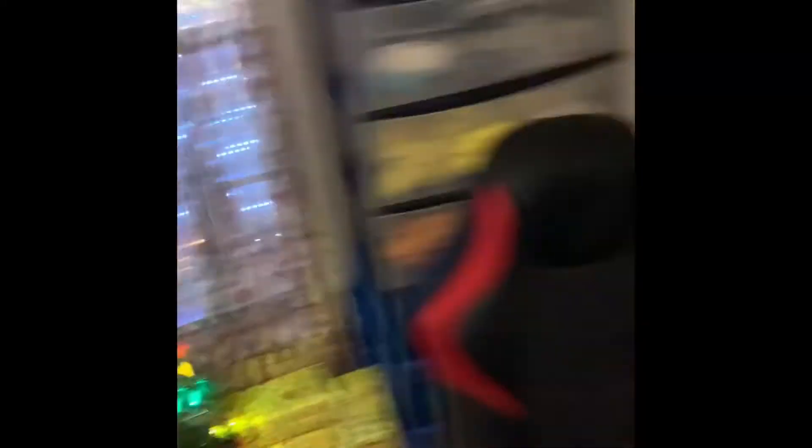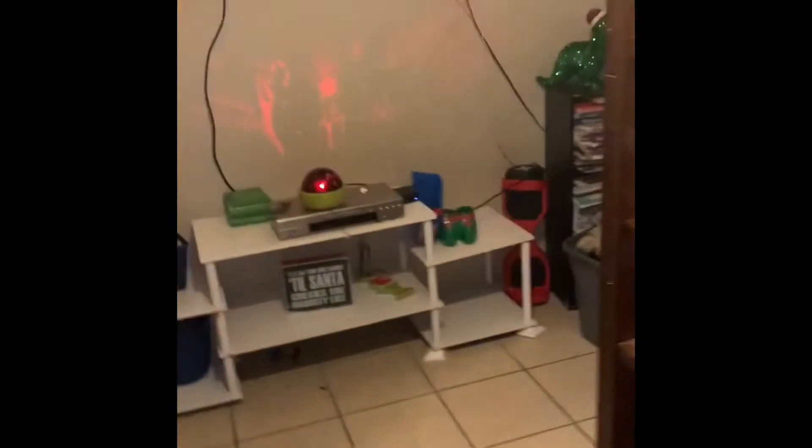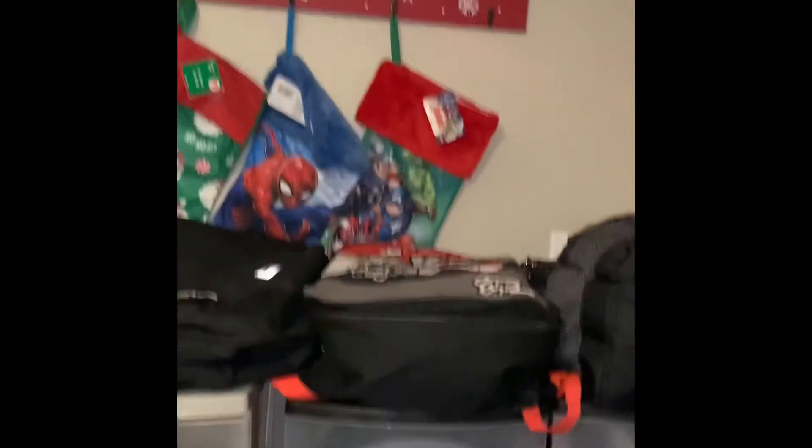I said I was gonna get some more because this is so cute. Look at their little pillows! Yes, they've messed up their beds, but what can you say — they're boys. Oh, and their little stockings — these are stockings for their room. I'm gonna show y'all their stockings for my living room too.